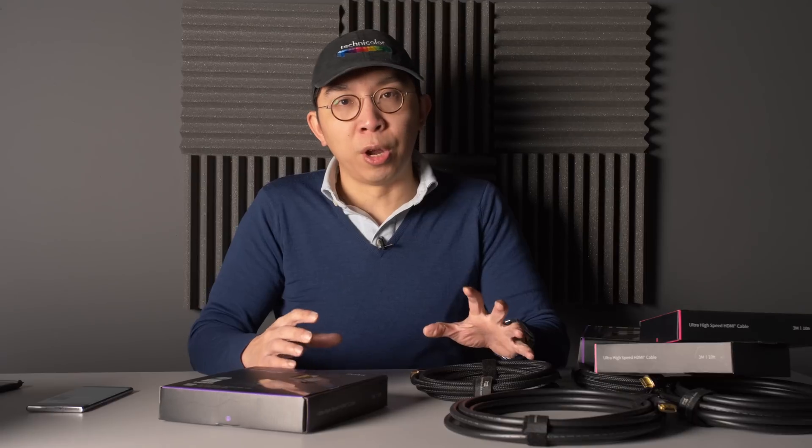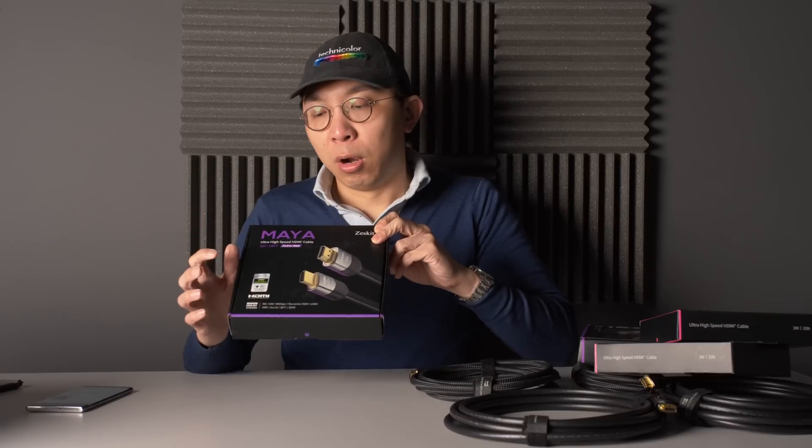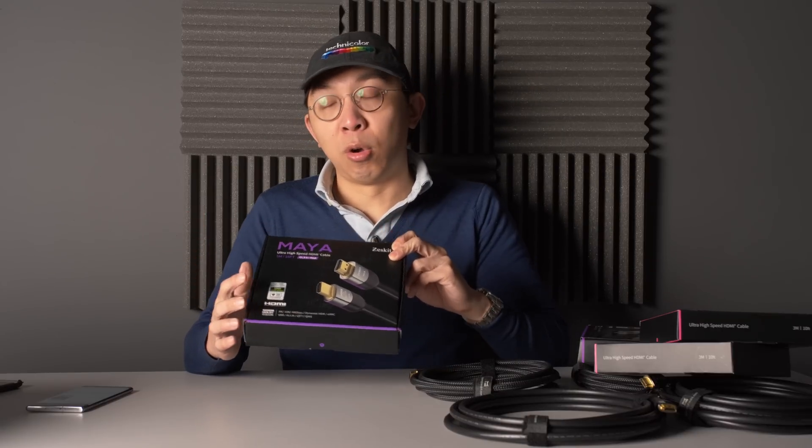I hope you've found this video useful in terms of what to look for when you are looking for an HDMI 2.1 cable. I get these questions all the time, and hopefully this video will go somewhere towards clearing up some confusion — advising you to look for the specific term ultra high speed HDMI cable, and also look for this logo and this hologram.